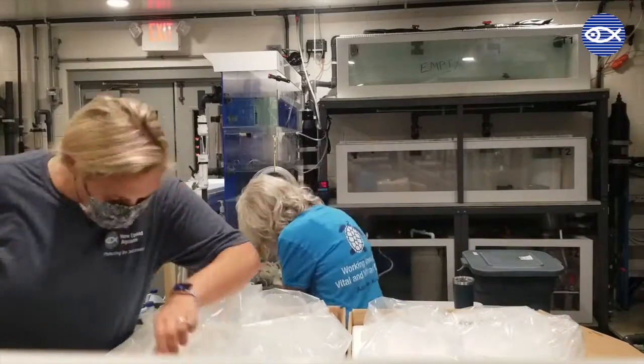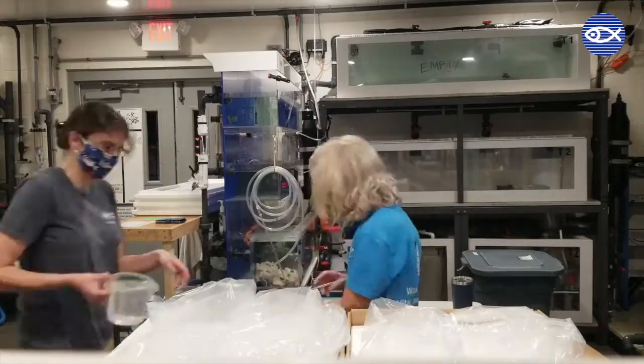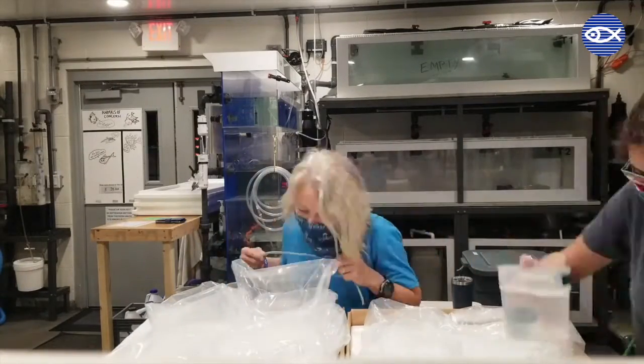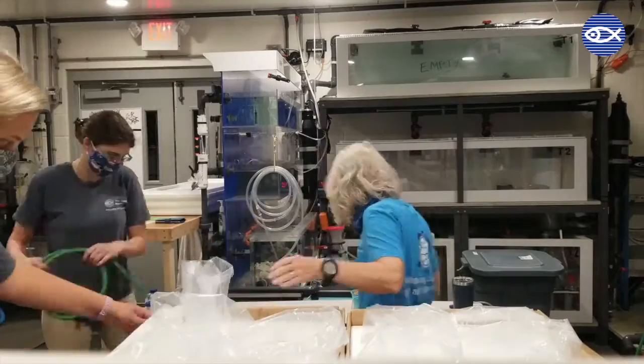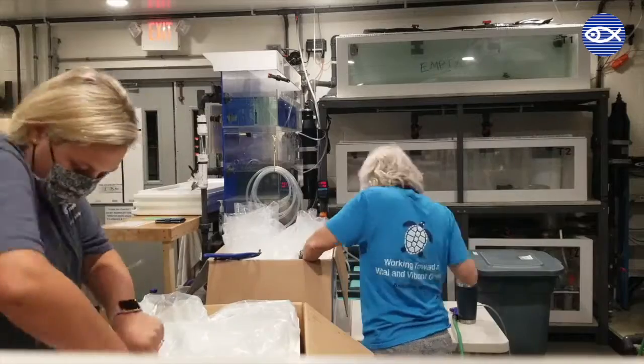Just like how people move place to place in different ways, so do fish. Whenever we move animals, we have to take a few different factors into consideration. This includes the type of animal, how many animals are being moved, and how far they have to go.